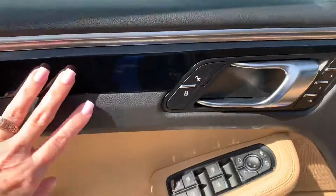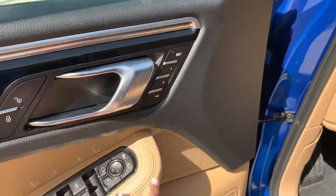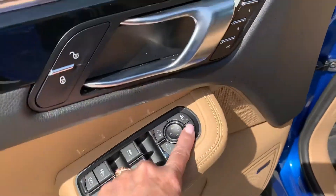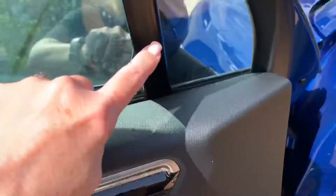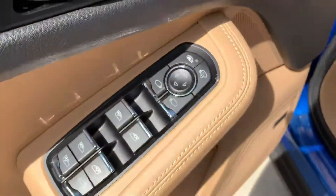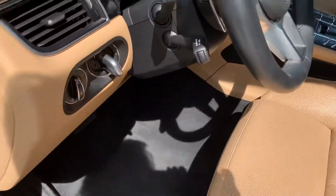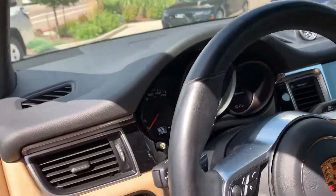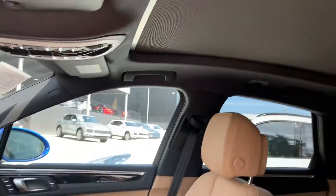You have a Bose sound system, two-tone black piano black and brushed silver accents, and seat settings one and two that you can lock in position. The mirrors do fold in and you do have blind spot monitoring on your mirrors. That's how you turn that on. You do have 14-way power seats.